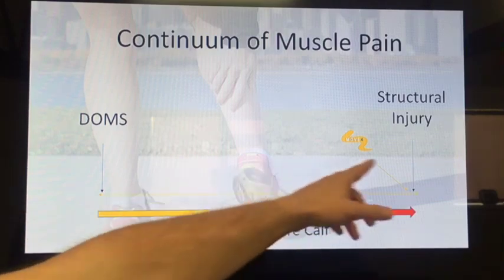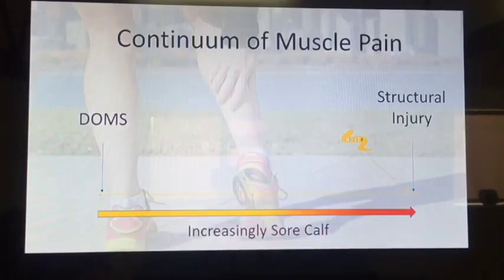At the other end of the spectrum, we're looking at structural injury — that's where there's an actual change in the muscle fibres, whether it's a rupture or a tear in the muscle. This is where you need to start getting some professional opinion, going to see a physio or sports therapist and actually getting some good advice about what you need to do with your training program. Somewhere in the middle, you might just have to adjust your training program a little bit, but you won't have to back off completely.